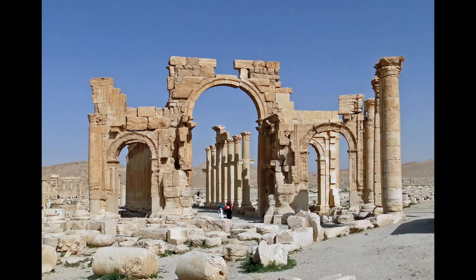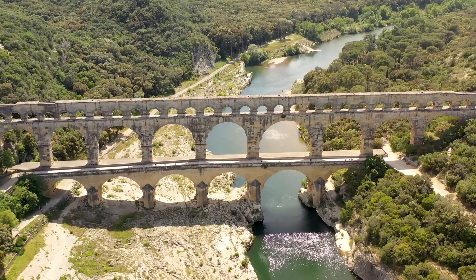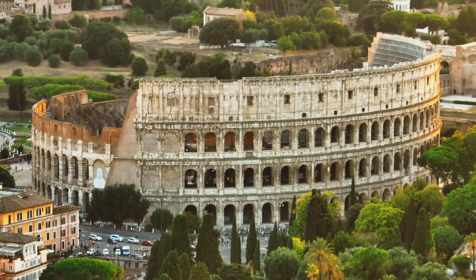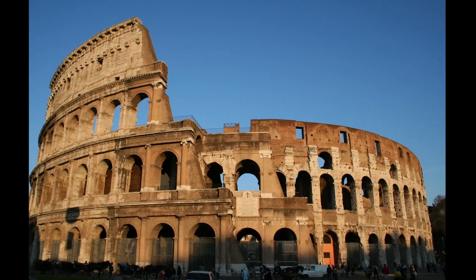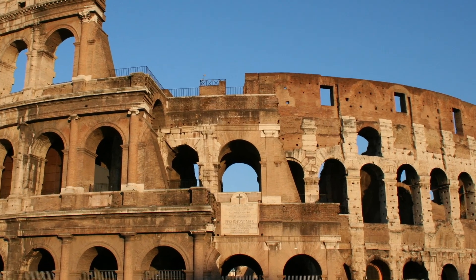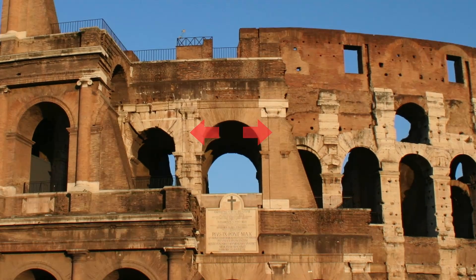Structural arches have been used since antiquity, famously used by the ancient Romans in their many aqueducts, triumphal arches, and of course the Colosseum. The semicircular arches they used supported structures across a span, but there was a problem — the lateral forces they transmitted to their supports required relatively massive columns, and the distance they could span was relatively limited.